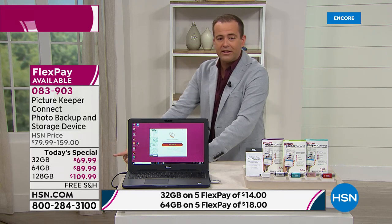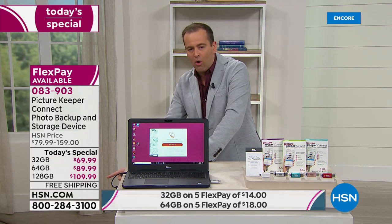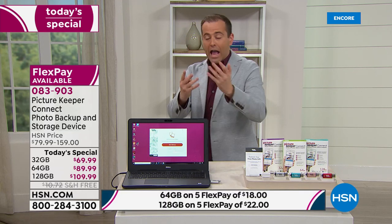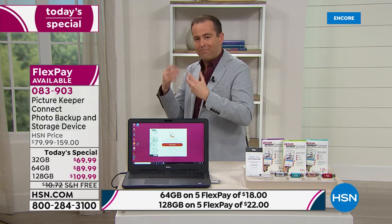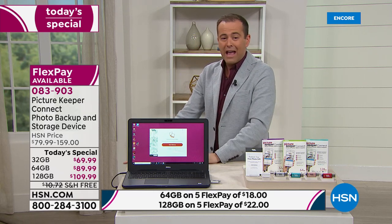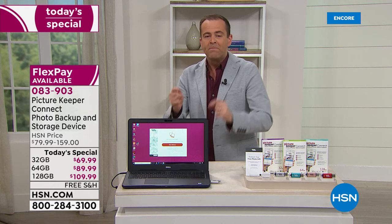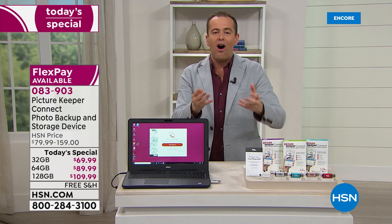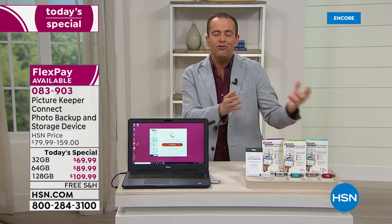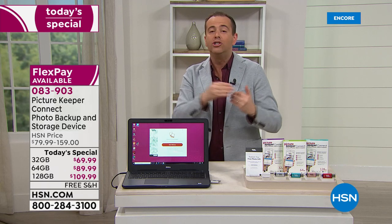If you go for one of the smaller ones, you might find that as time goes by you'll need to buy an additional one. If you can swing the 128, this is probably all you'll ever need. Free shipping and handling and five flexible payments. On Picture Keeper's website the 128 is $210 — that's a $100 saving here at HSN.